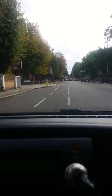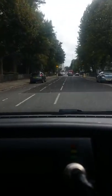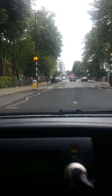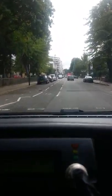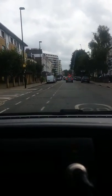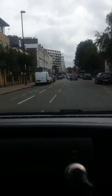Then Blackfriars Bridge, Blackfriars Road, St George's Circus, through Lambeth Road — possibly through Elephant and Castle — onto St George's Road, taking the back of Lambeth Road, cutting through West Square, ending up in Brook Drive near where I live.